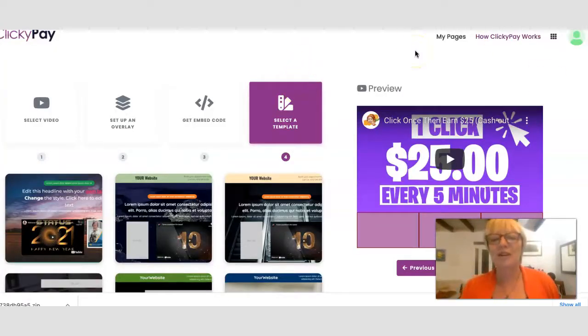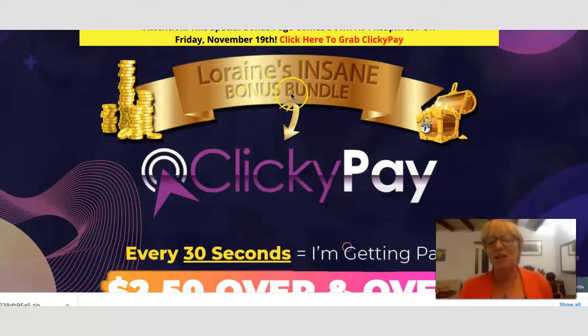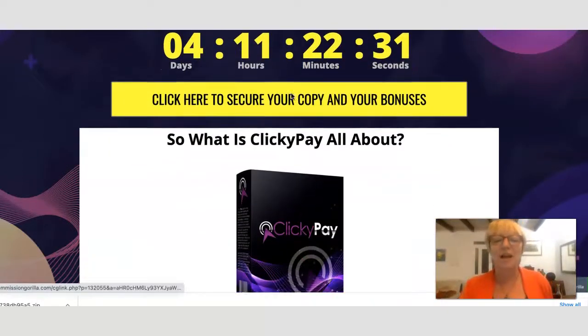That's a quick demonstration of Clicky Pay and I'm pleased that it worked. Now let's have a look at my bonus page and the four bonuses I have available if you decide to pick up Clicky Pay through my link, which will be the first link in the description box below this video. Here's my bonus page. Let's have a look at the prices of Clicky Pay and the funnel, and the bonuses available for you.